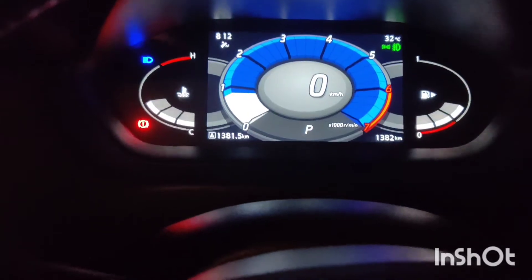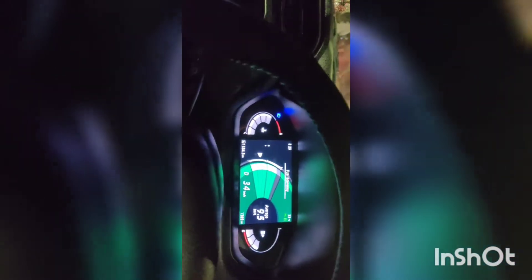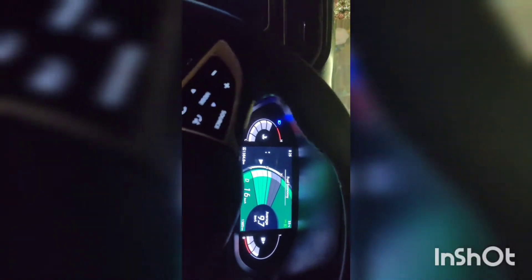Can you see this screen? We are going to see a live video — I am traveling right now. I have covered 9.6 kilometers so far, and we are going to see the mileage. You can see the mileage in the city and the traffic conditions.